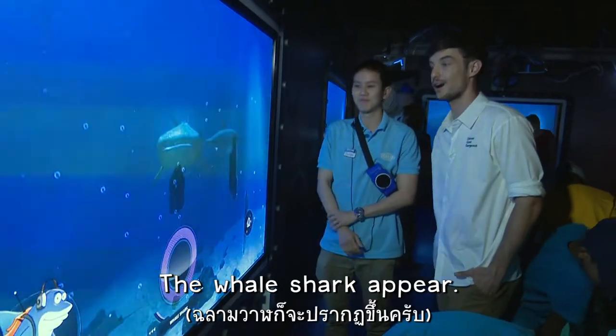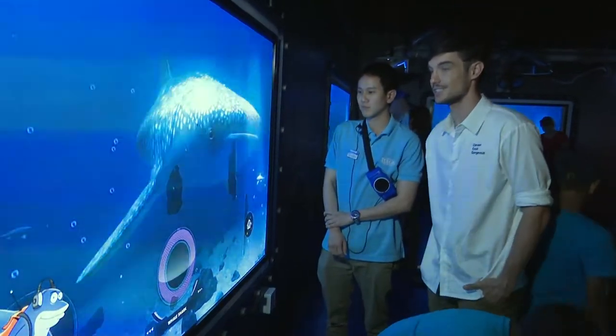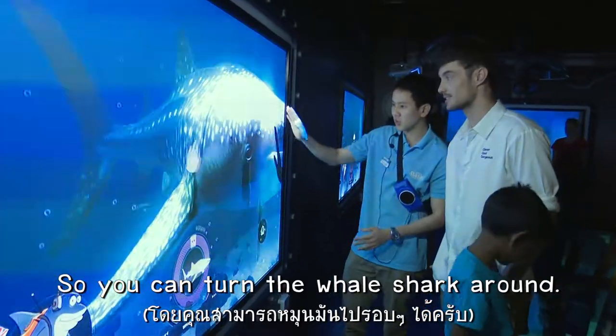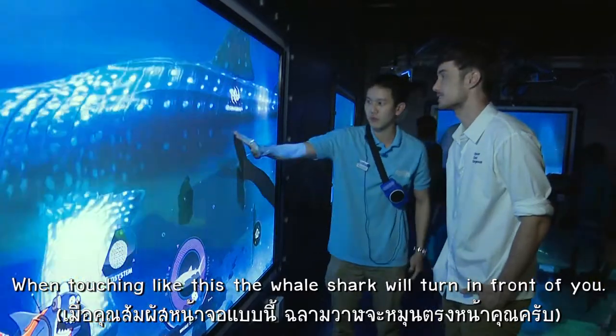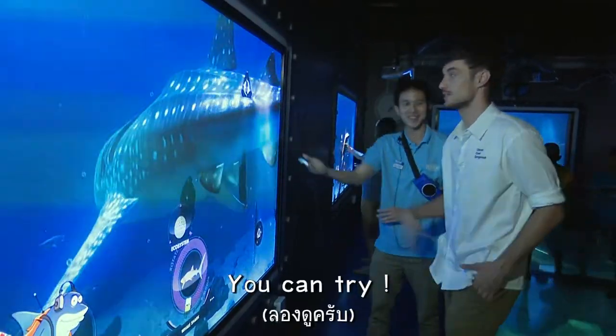The whale shark appears — oh wow! So you can turn the whale shark around by touching like this, and the whale shark will turn in front of you. You can try. Okay, thank you.